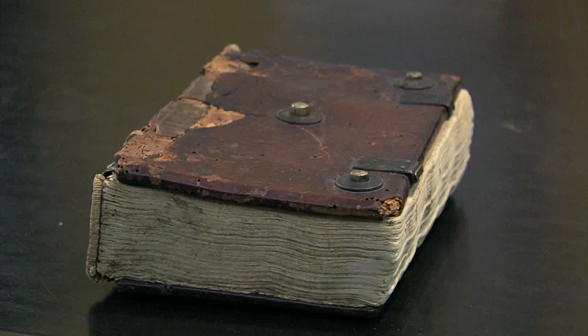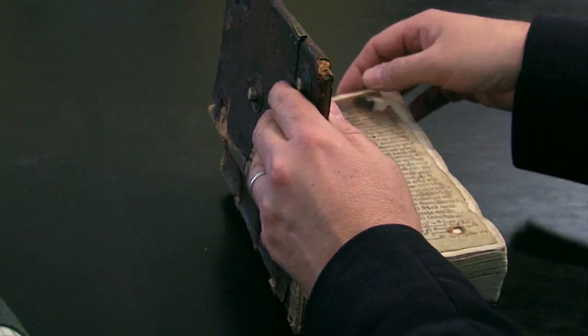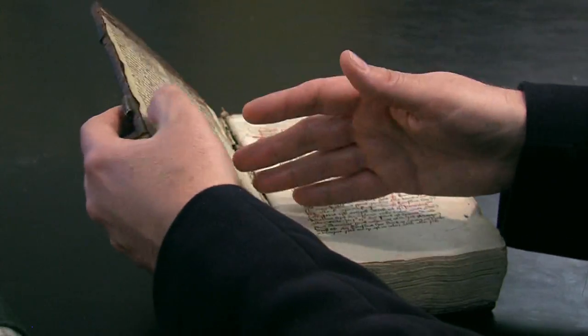That looks very interesting but what exactly am I looking at? You are looking at a mid-15th century prayer book that belonged to a monk from Admont Abbey in Austria. He was a priest in a Benedictine monastery and this was his daily book for the summer months. But as with all manuscripts of this sort of antiquity, we like to take a closer look and see if there are any signs of who owned it and what else might be going on.